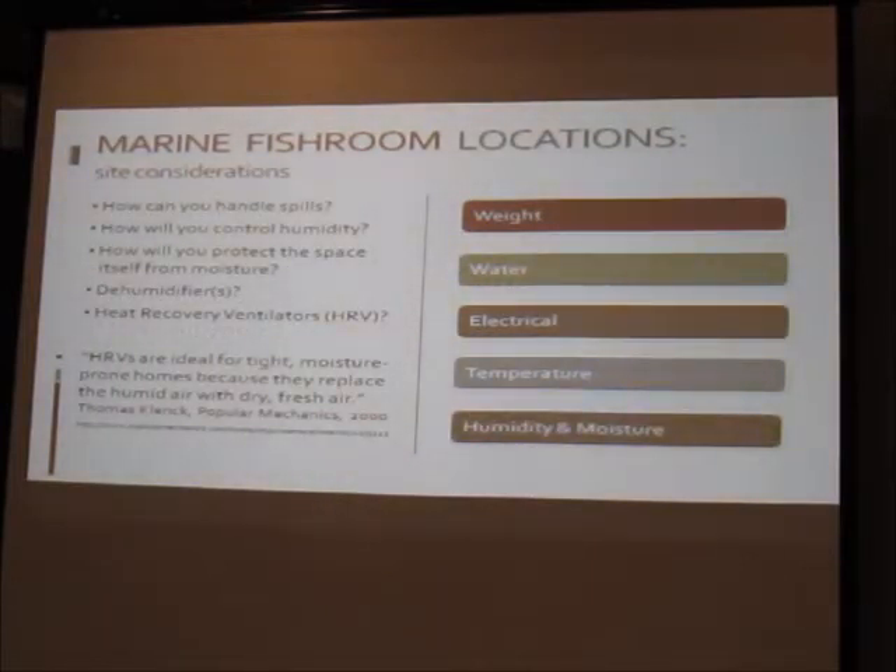You have to think about humidity and moisture — how you'll handle spills and control the humidity generated in your fish room. How are you going to protect the space itself from moisture to avoid mold problems? You might run multiple dehumidifiers. There's also a heat recovery ventilator — in this context a cool recovery ventilator — which transfers humidity out without transferring the temperature with it. All things to consider for your space.